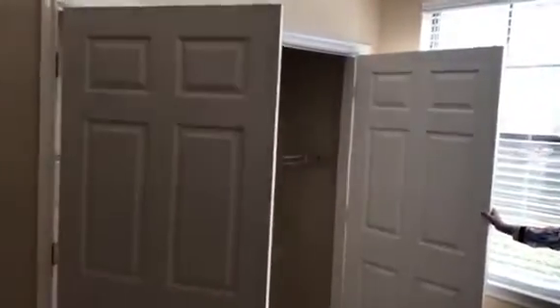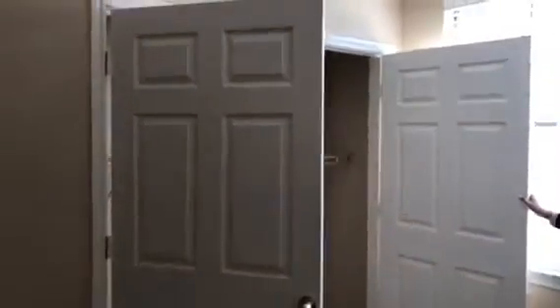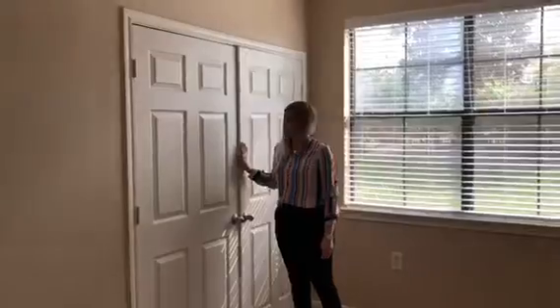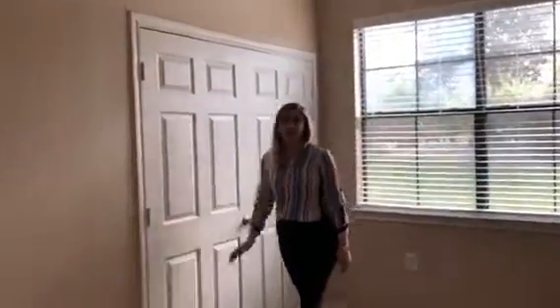You have a guest bedroom here with a closet. And then the other guest bedroom will be over here with another closet that has two doors. Lots of extra space, lots of room, lots of natural light. This is the London. It's 1,444 square feet — a three bedroom, two bath with a full size washer and dryer included.